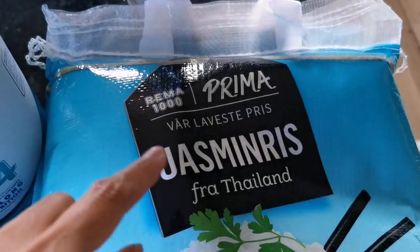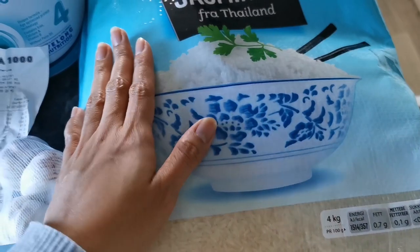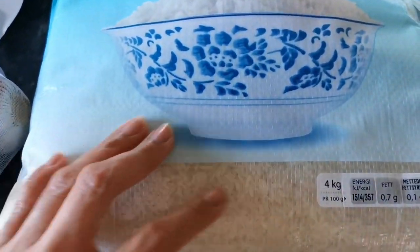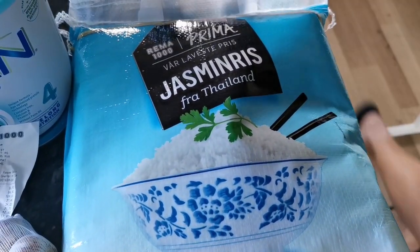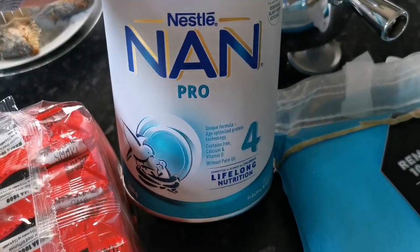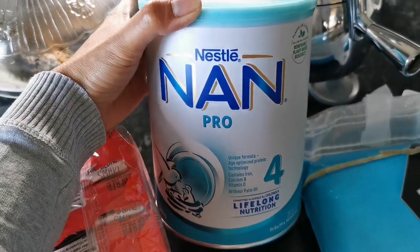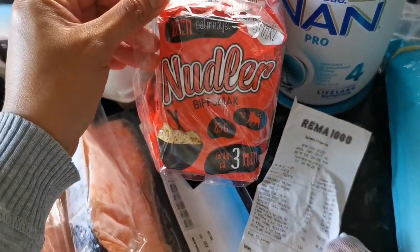The jasmine rice — two packs of this. Each bag is four kilos, so two bags of jasmine rice at four kilograms each.